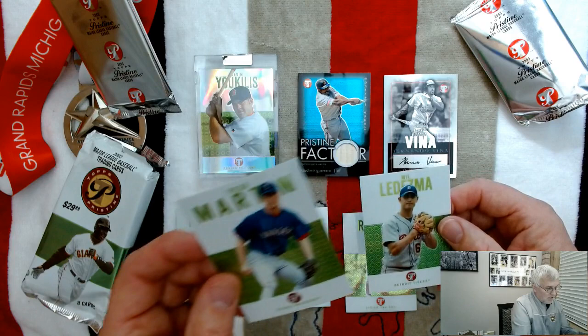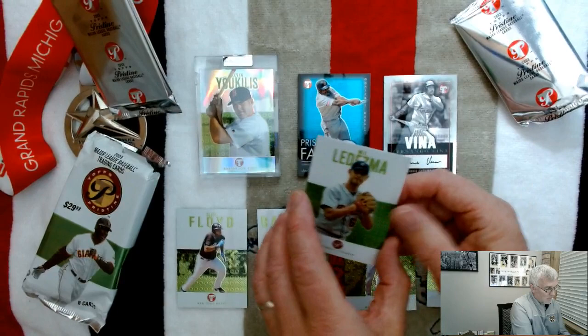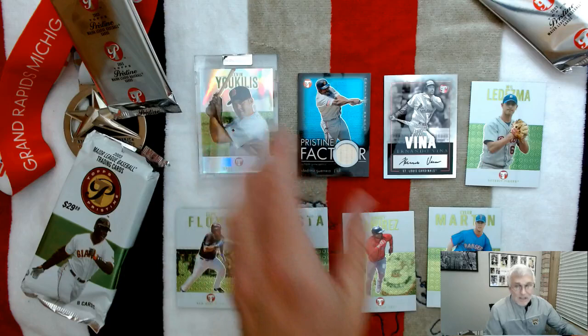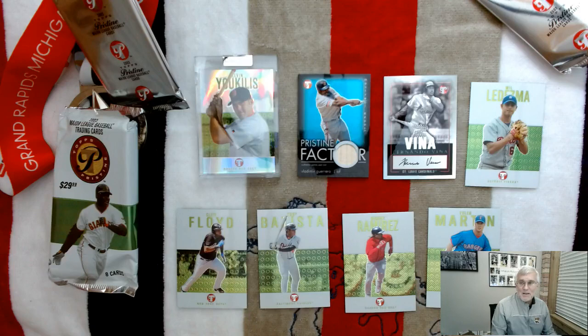Tyler Martin of the Rangers, and there's a Detroit Tiger — I thought I recognized the name, Will Ledezma, Detroit Tiger. Don't think he played too much for Detroit, but we still love you, Will. So there you go — an uncirculated rookie card, a bat card, an autograph card, and some base set cards. $29 spent and now I feel like I'm in the green. See you guys later!